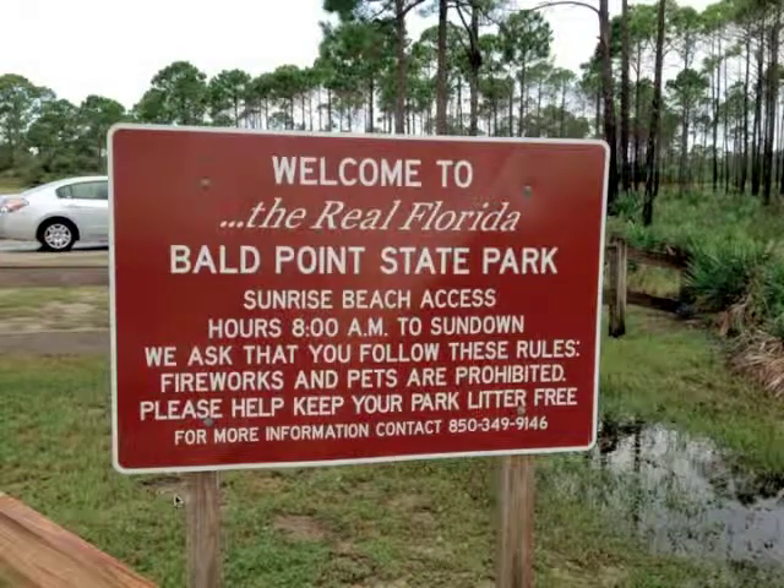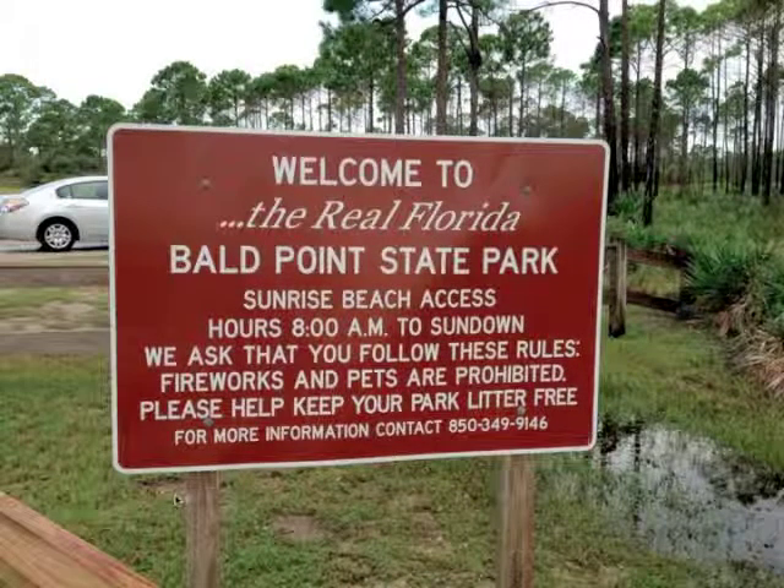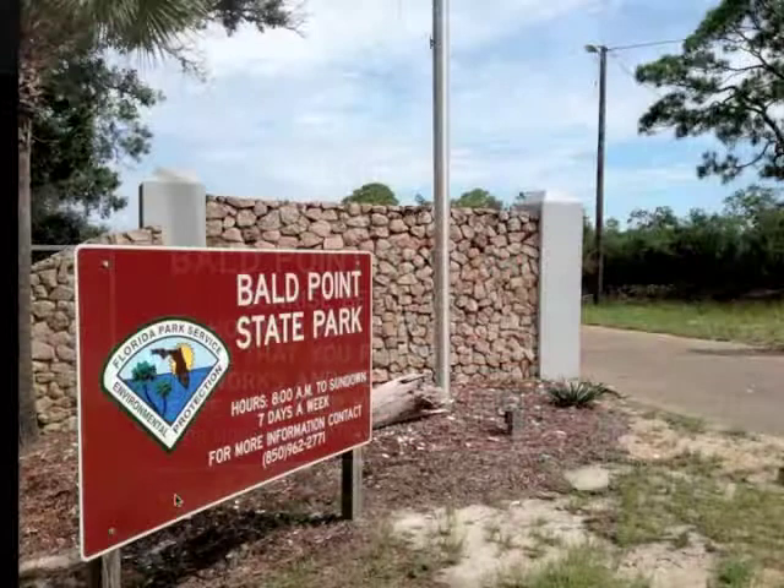We started off by coming to the 'real Florida' — I didn't know there were parts of Florida that were not the real Florida, so this was good for me as an Arizona guy. We started at Bald Point Park, which was the easternmost of the parks, and basically worked our way west along the panhandle.